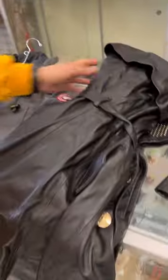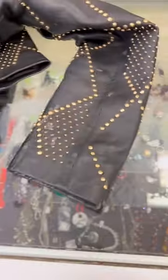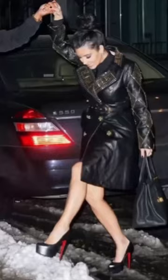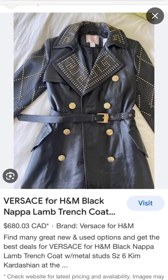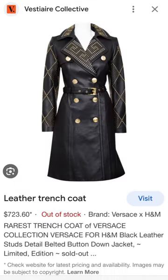It was very coveted and there were only a few select stores that carried the jacket. Here's Kim Kardashian wearing it, here's the runway model wearing it, and here are a few listings online — and here's one that's sold out.